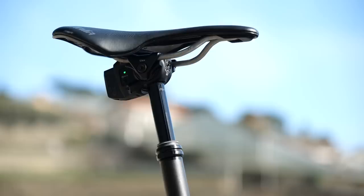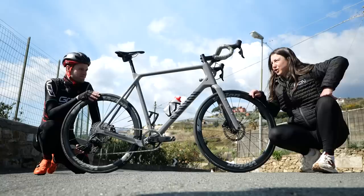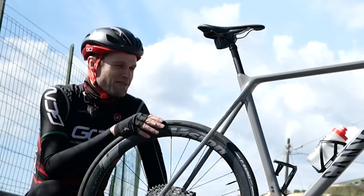I guess there's only one thing for it now, Manon. The question is: have you got Mohoric's descending skills? Not quite. It might not be as impressive, but we'll still be good. Let's do it.